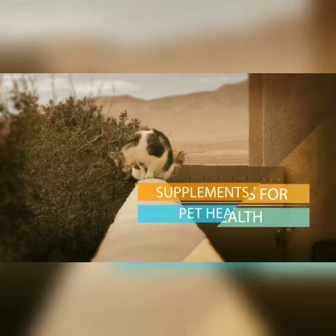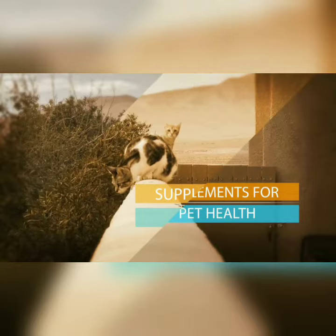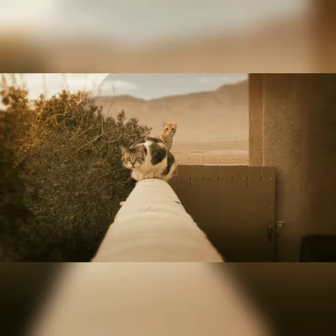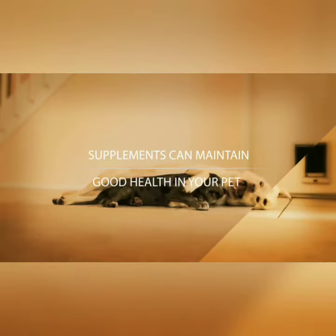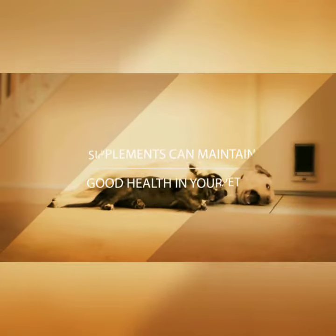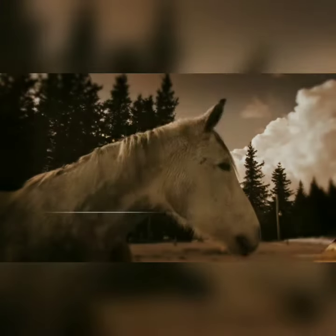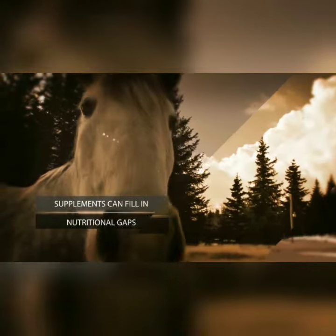Supplements for pet health. Whether you're buying top-of-the-line pet food from a store or making pet food at home yourself, including nutritional supplements in your pet's diet can optimize and maintain their health for years to come. Even with the highest quality pet food, nutrient values can sometimes be reduced by processing, which keeps the food shelf stable and bacteria-free. This is where pet dietary supplements can help by filling in the gaps.